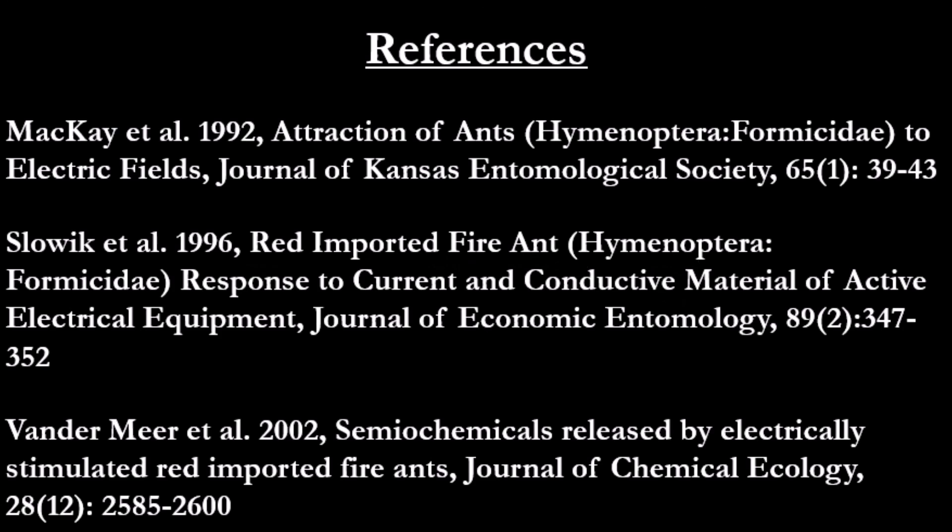If you want to learn more about ants, visit antweb.org, where I got these images, and please like, share, comment and subscribe.